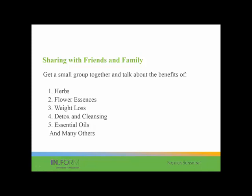Sharing with friends and family — getting a small group together and talking about the benefits of certain things: herbs, flower essences, weight loss, detoxes and cleansing, and essential oils. For example, this Sunday I'm giving a class on allergies — I'll work with herbs and essential oils. When we started Health to Your Home in December, I did two different groups: one concentrating on stress and getting through the holidays, and another talking about the immune system. Kind of work with what's in play at the moment.